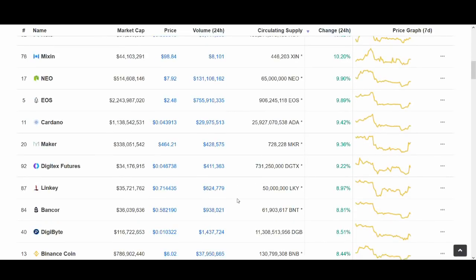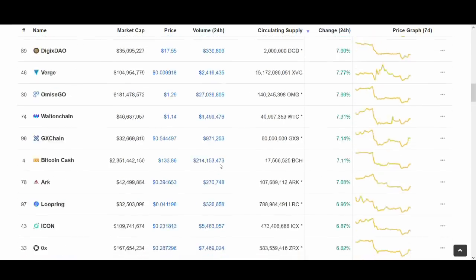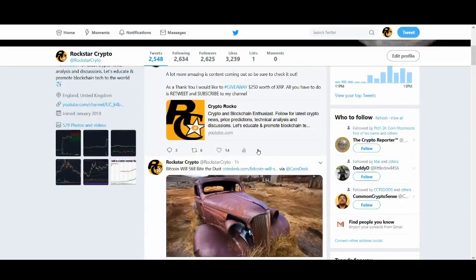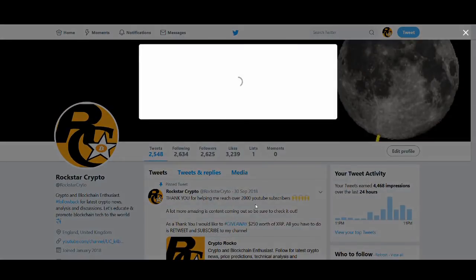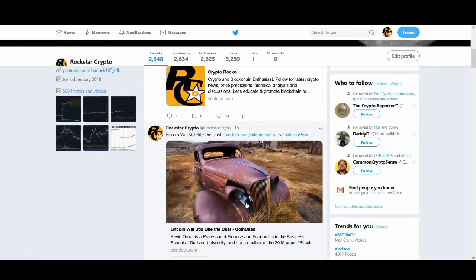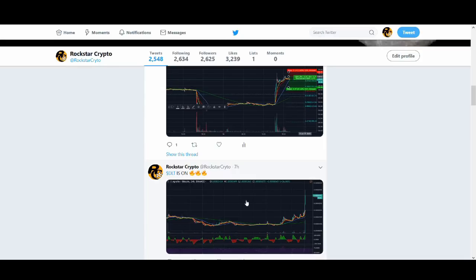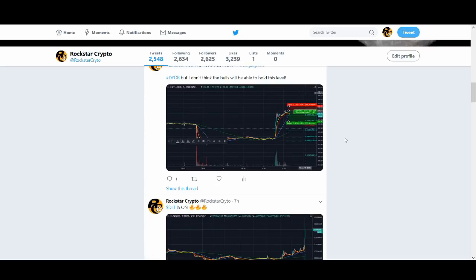I'd like to make this channel more helpful — not just talking about coins going to the moon. I'd like to cover cryptocurrency fundamental news and technical analysis and keep a mixture. Thank you very much guys. Subscribe to my channel if you want to win $250 worth of XRP in a giveaway — I'm close to 2,000 subscribers so I'll be doing another giveaway then. Smash that like button, turn on notifications, and leave your XRP address below.